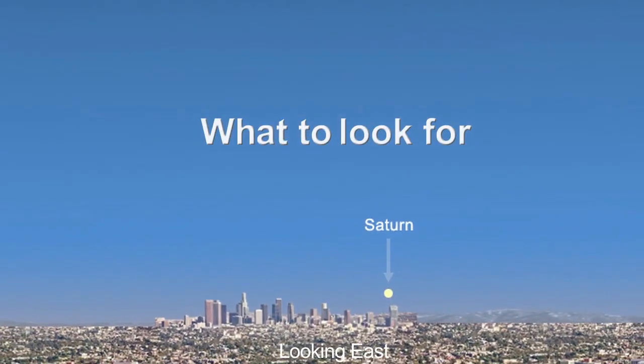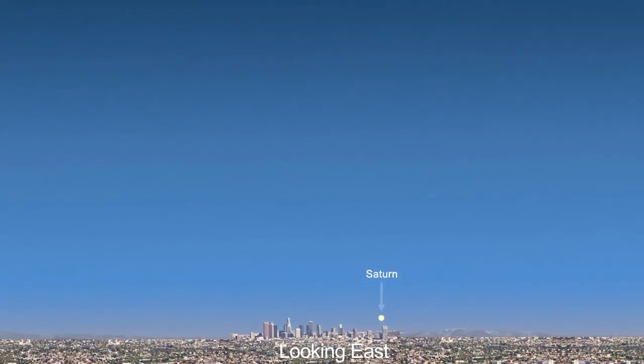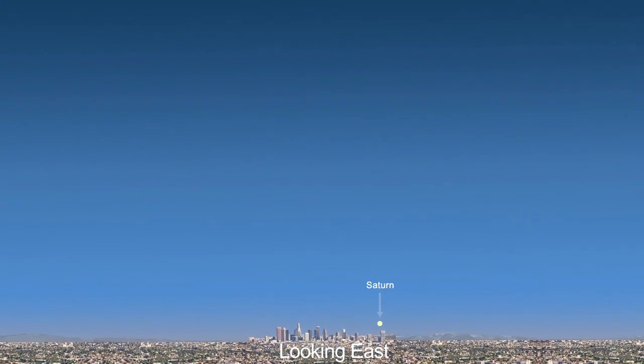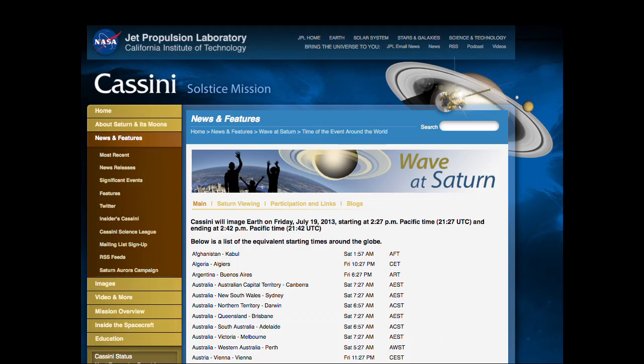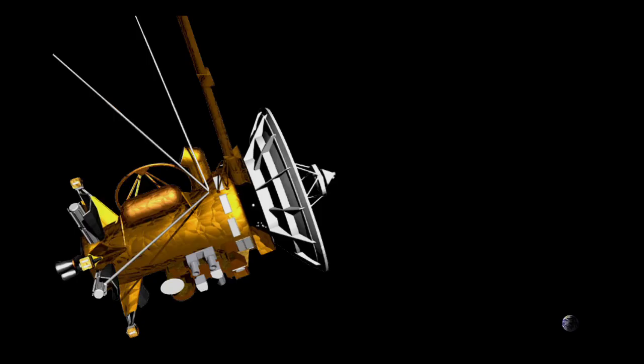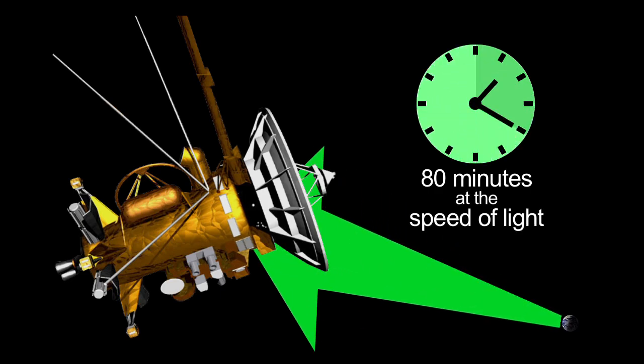For participants in North and South America, Saturn will be above the daytime eastern horizon as the image is being taken, but you won't be able to see the planet until it's dark. After dark, you'll have no trouble locating Saturn — it's between the moon and Venus. You can check out our time zone table to see what time the picture will be taken in your part of the world. The light representing your wave will have an 80-minute trip to the open shutters on Cassini's cameras.